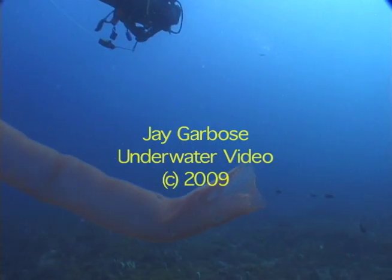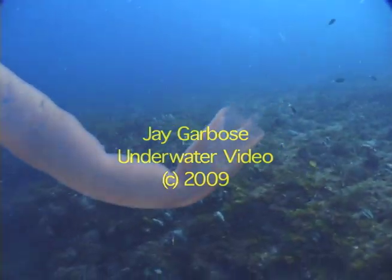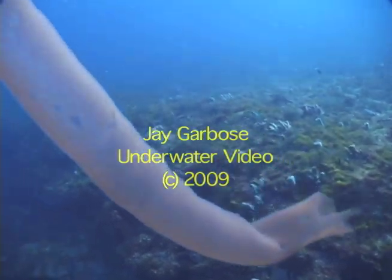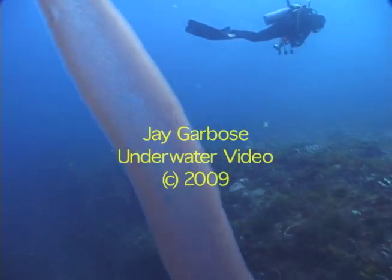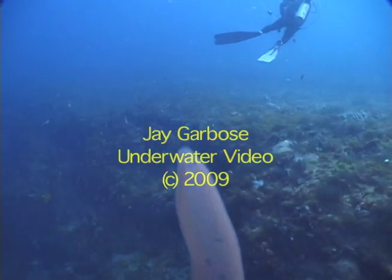There are even some small fish feeding on this salp, creating the holes in its long tubular structure. It comes to a pointed end and just floats on the current.